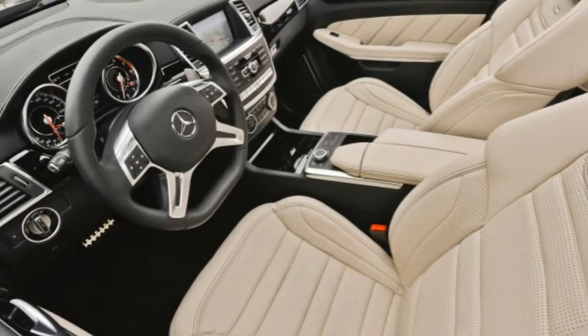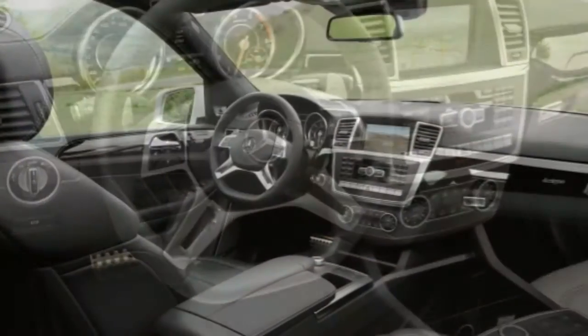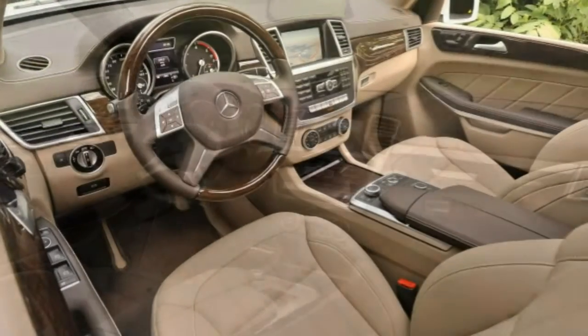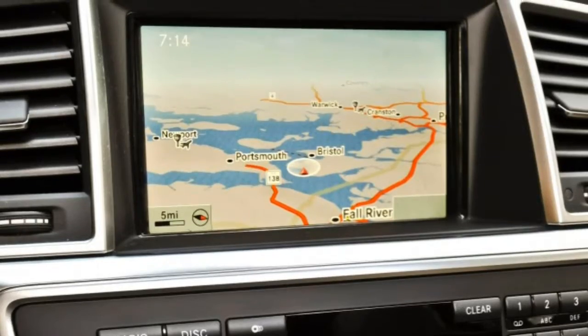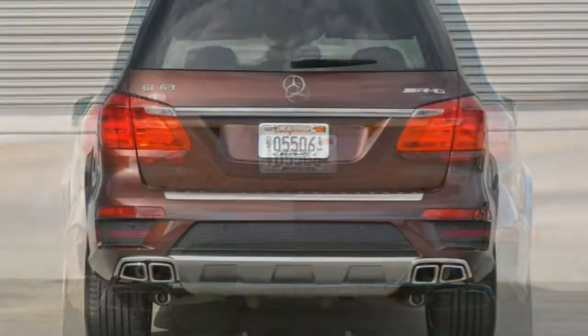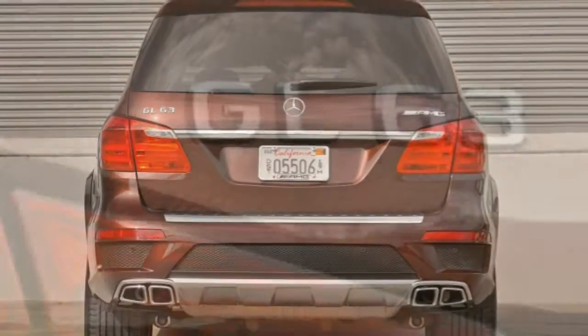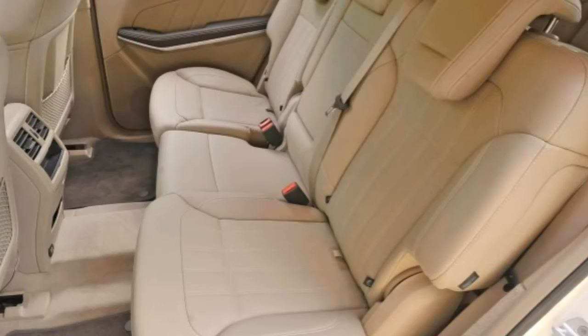All four GL models can also be fitted with a trailer hitch, an illuminated grille badge, upgraded leather upholstery, a heated steering wheel, power-sliding second-row seats for third-row access, rear side window sunshades, a rear entertainment system, and a 14-speaker Bang & Olufsen audio system.